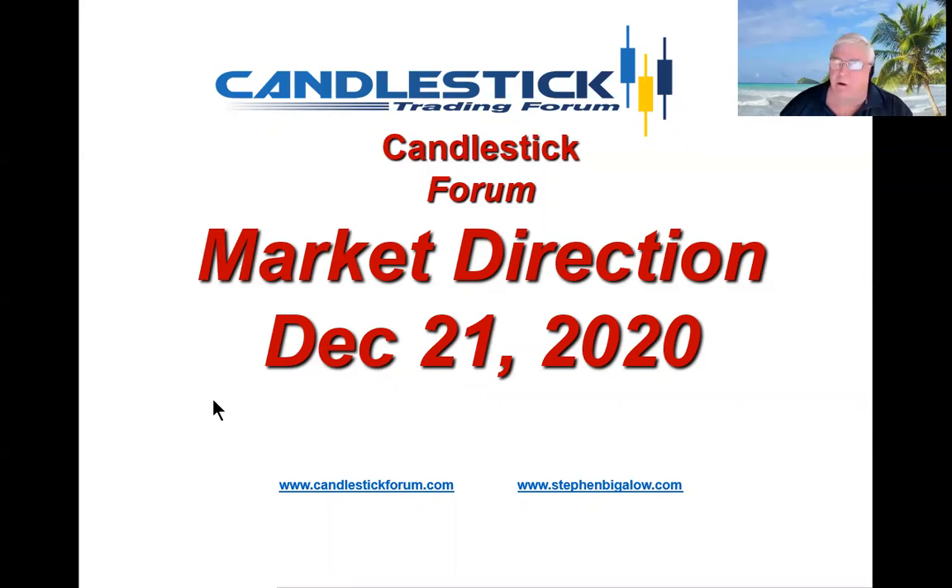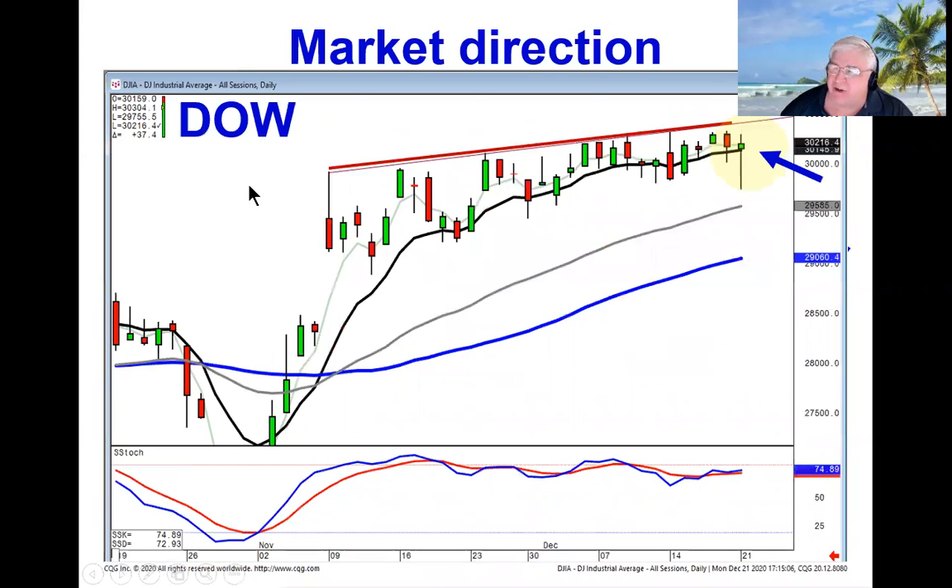Hello, my name is Steve Bigelow with the Candlestick Forum. The market direction is still in an uptrend. This morning at 4 a.m., the pre-market futures were showing the Dow was going to be down 700 points.